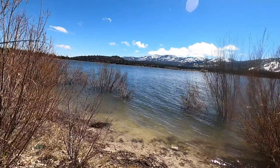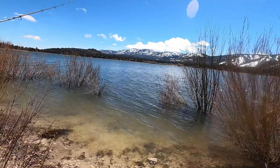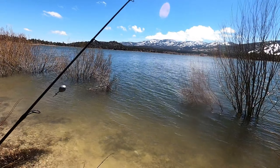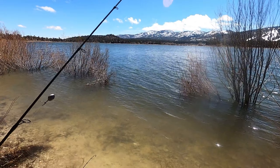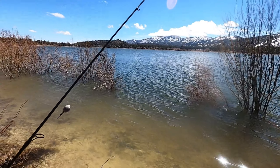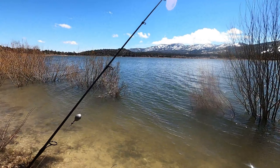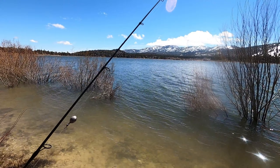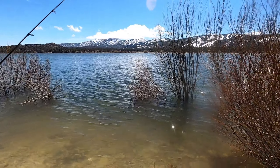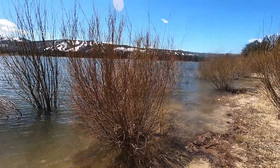Here is a good example of what you will come to see when you come over here to Juniper Point. Before the water came up, we were fishing past those bushes that you see in front of you — probably about 10 feet in front of those was the actual shoreline — and now they are submerged about 10 feet out. A lot of the shoreline looks like this.